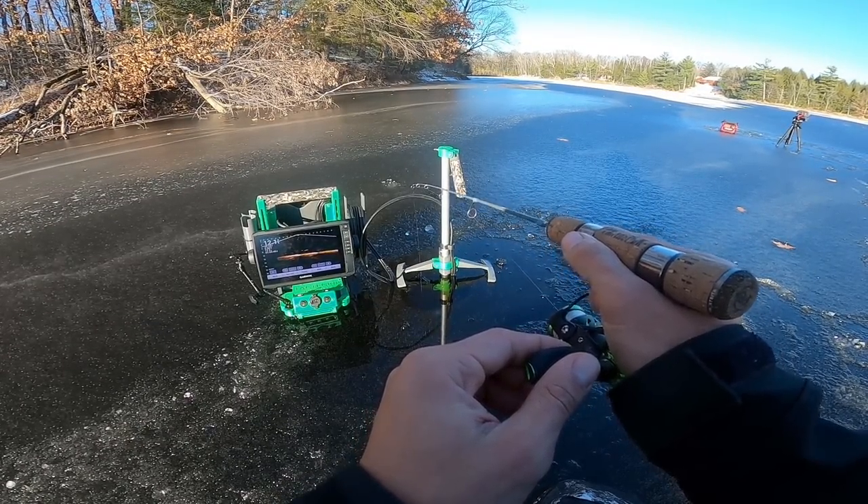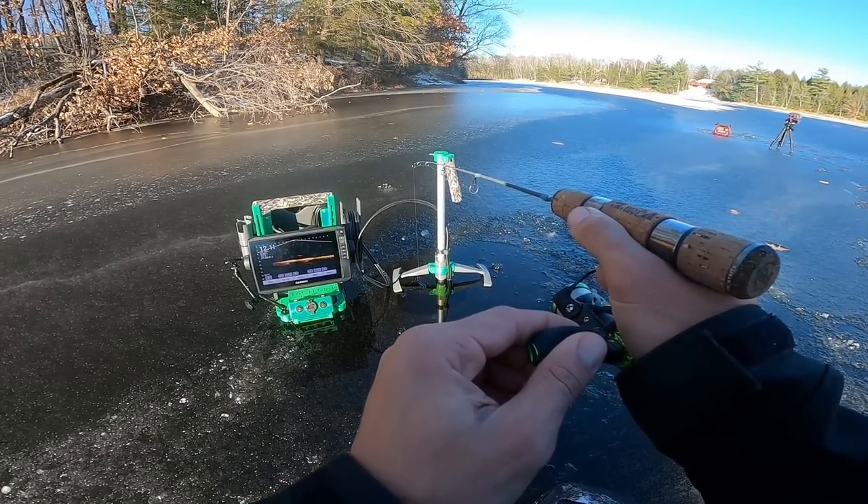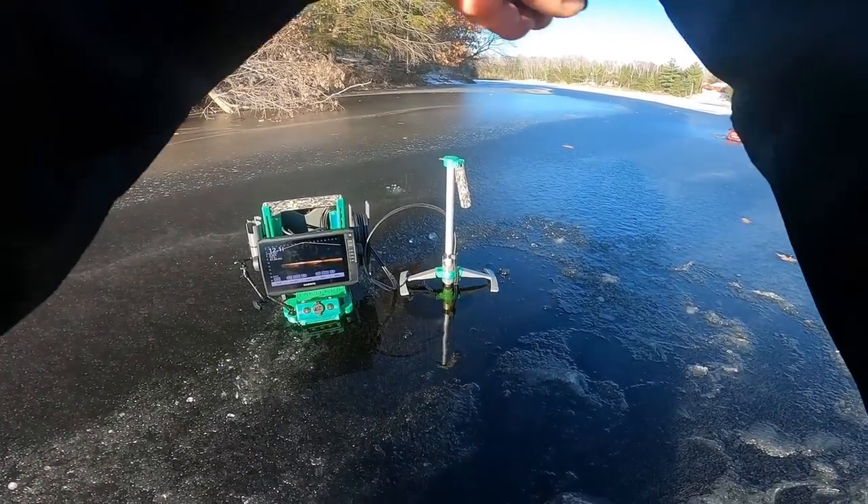Okay, now got another suspended mark — see if this one hits. A little better, a little better.